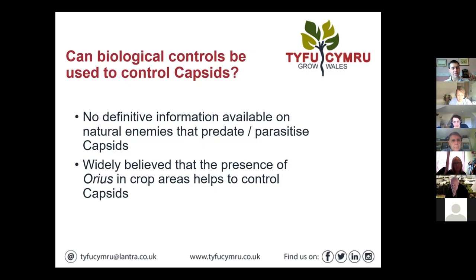As I say, they're not an easy pest and that kind of extends to their control as well. There's no definitive information available on natural enemies that predate or parasitise capsids. There's been some research done relatively recently funded by AHDB, part of their sector programme. One of the outcomes is that it's widely believed that the presence of Anthocoris in crops helps to control capsids, but that's not scientifically proven — it's just a feeling and observation people have made across the industry.